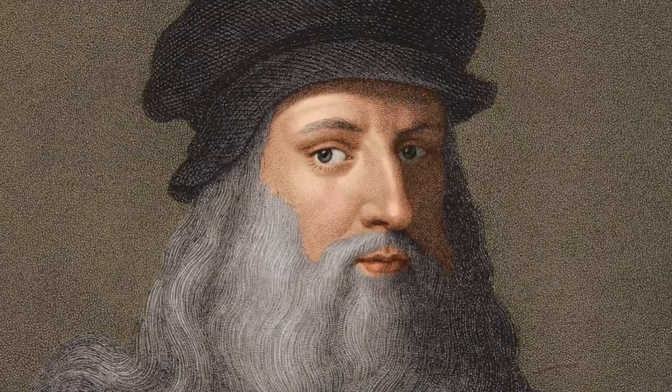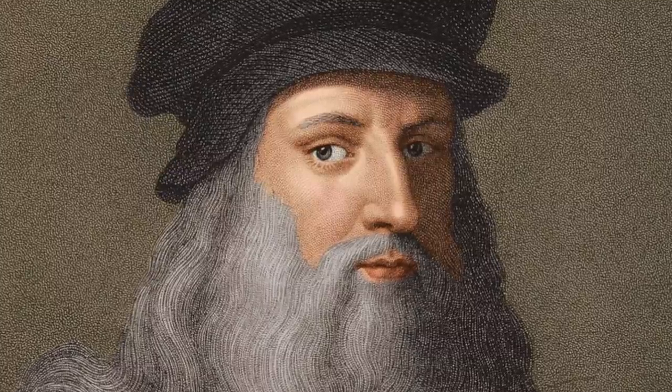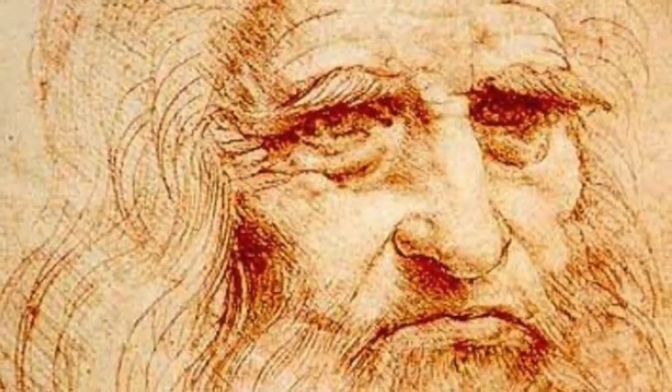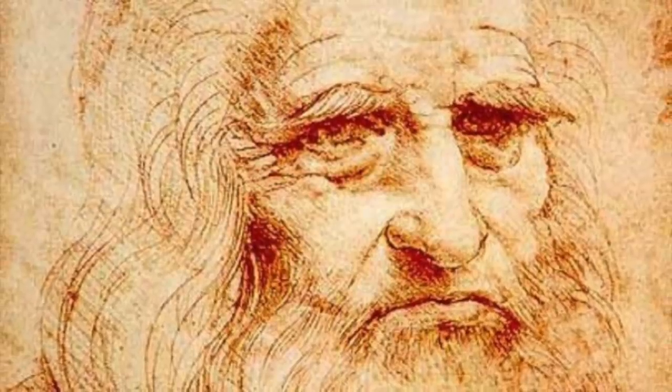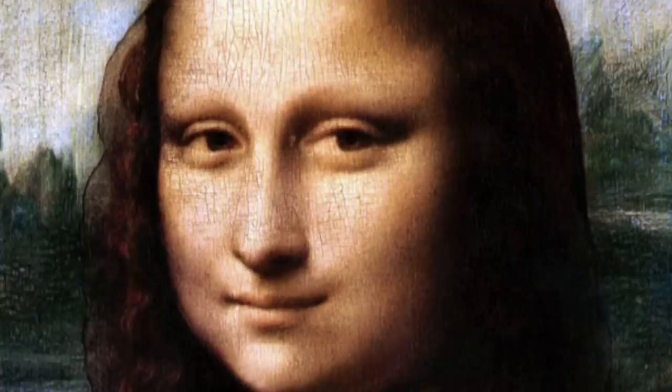Many incredible painters have made themselves known throughout history, and at first glance their paintings are just beautiful works of art. But it isn't until we take a closer look that some pieces of artwork begin to reveal their secrets. For example, one of the most famous ones is that of Leonardo da Vinci's Mona Lisa.